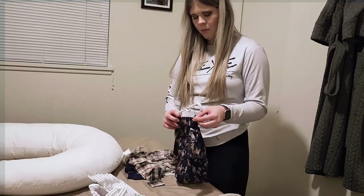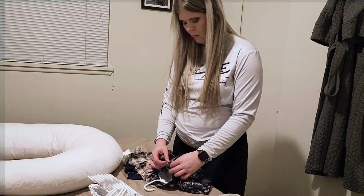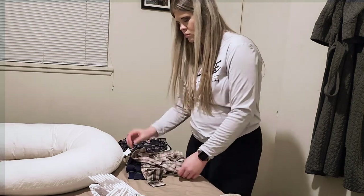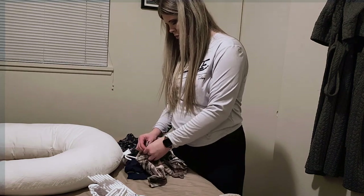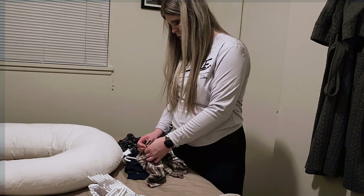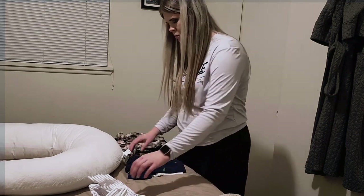I couldn't wait any longer — I've gotten a couple of clothes here and there for our little boy and decided they needed to be hung up. I got some little tiny hangers and was just hanging up the shirts so I could put them in our closet and get them all ready for when he comes in a few months.